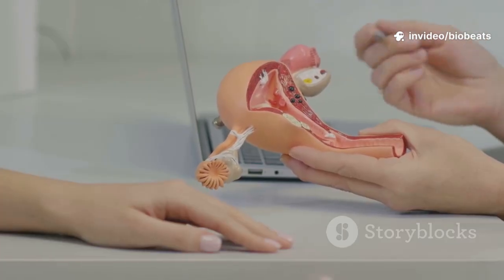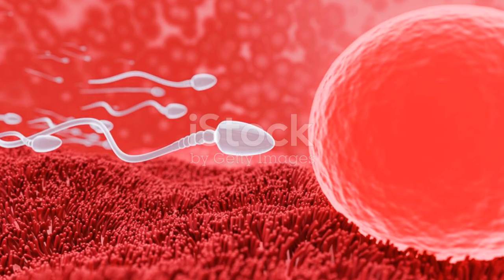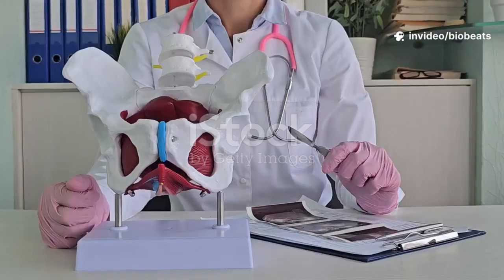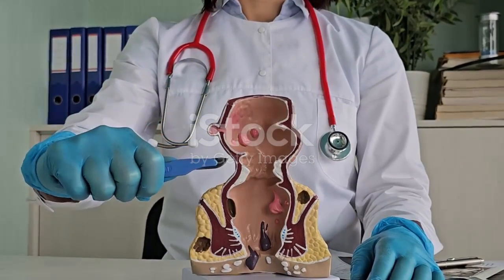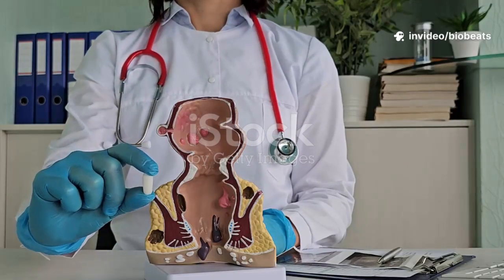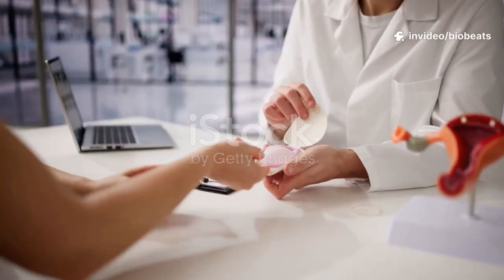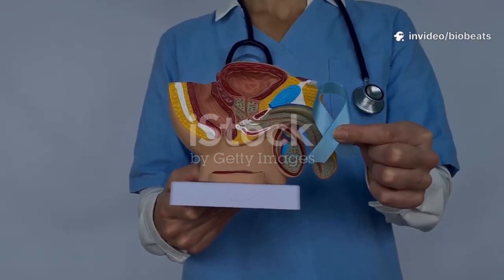Contraception includes many methods that prevent pregnancy in different ways. Hormonal methods include pills, patches, rings, and injections. They stop ovulation, thicken cervical mucus, and can thin the uterine lining — highly effective when used correctly and often regulate periods and reduce pain. Condoms block sperm and uniquely help reduce STI transmission. Other barriers include diaphragms and cervical caps. IUDs offer long-acting protection. Choice depends on your health, lifestyle, relationships, and family plans — discuss with a clinician. All sexual activity must be consensual, with open communication about boundaries and sexual health. Using protection supports safer sex and overall well-being.